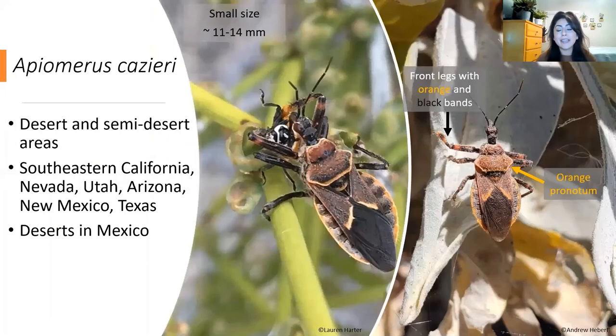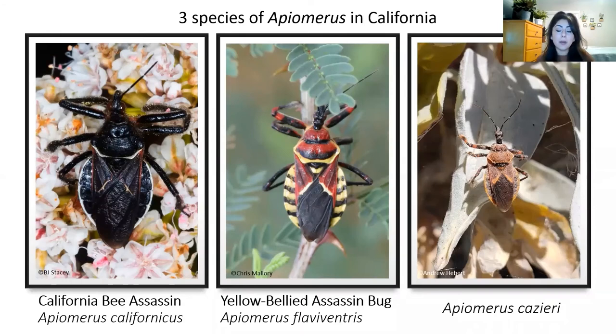Last but not least, we have Apiomerus crassipes, the smallest of the three species at about 11 to 14 millimeters. You can recognize this species by the orange bands on the fore tibia, the orange pronotum, and the orange margin of the abdomen. You can find this species in deserts of Southern California, as well as other deserts in the US and Mexico. In summary, there are three California Apiomerus species: you are most likely to encounter A. californicus, but in Southern California you may find A. flaviventris, which is very flashy and colorful, or A. crassipes, which is much more orange. Good luck on your search for these beautiful bee assassins.